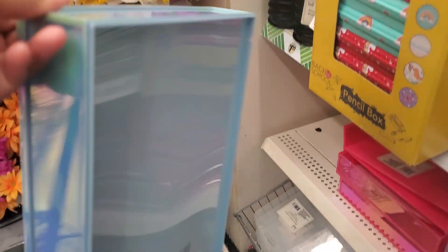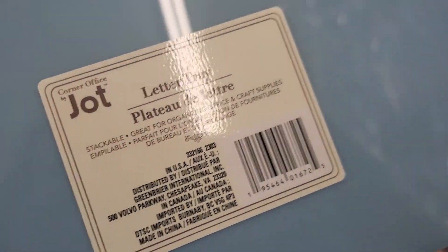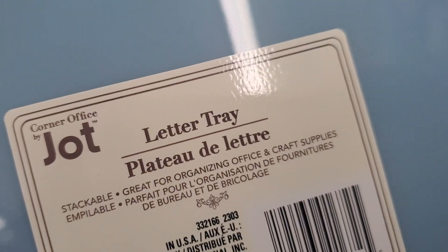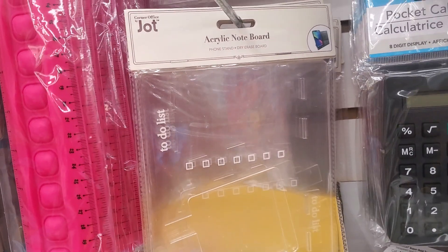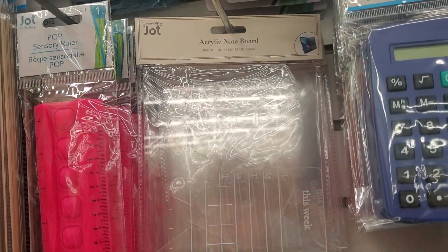Oh, look at this one — how pretty! Wow. There's a letter tray. Let me turn it the other way, sorry — one-handed, guys. That is pretty big. Love the color. They have this right here — a note board. And they have this one — a note board.